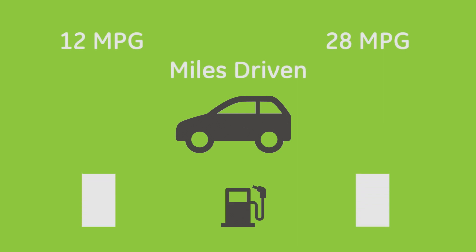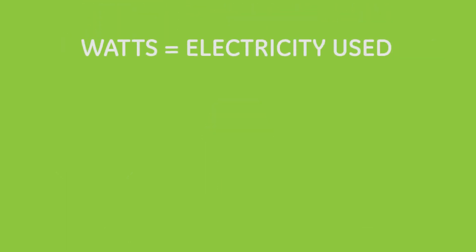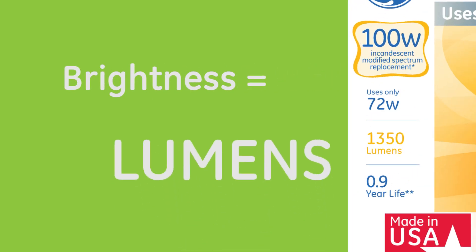Just as car engines have become more efficient providing just as much performance while using less fuel, you can get about the same brightness from fewer watts of energy, depending on the light bulb technology you choose. Watts are a measure of how much electricity you're using, not how much light you're getting. If you want to know how bright a bulb is, look for lumens.